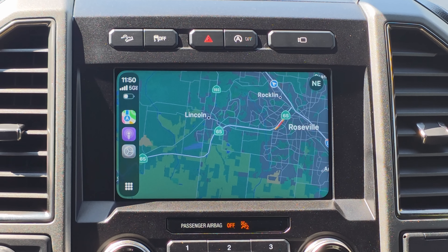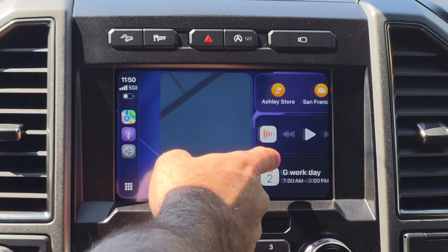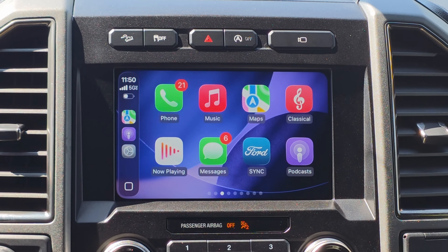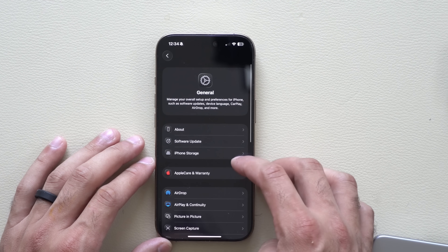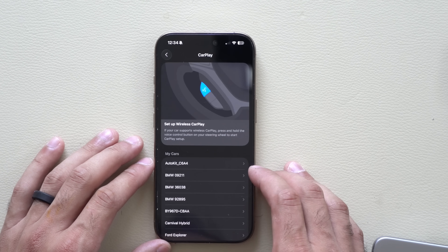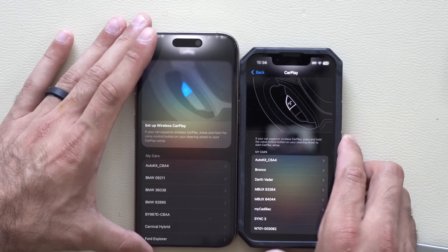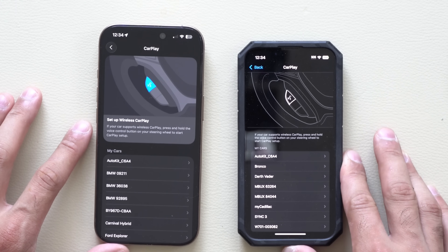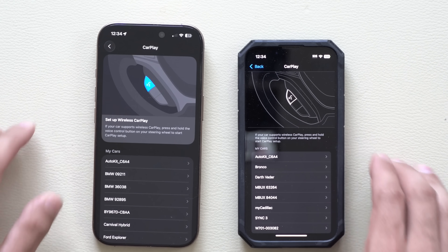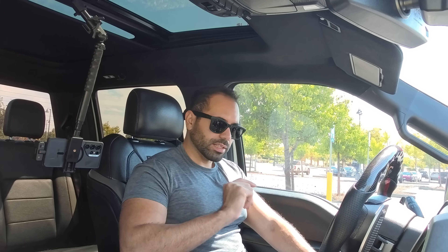We're covering the Apple CarPlay side of things. The first new change can be found in your iPhone Settings — go into General, then CarPlay. There's now a new highlighted section above the instructions screen, showing you how to enable wireless CarPlay using your vehicle's voice assistant. Before, there was no highlight; now there's a nice blue highlight showing you exactly what button to press.